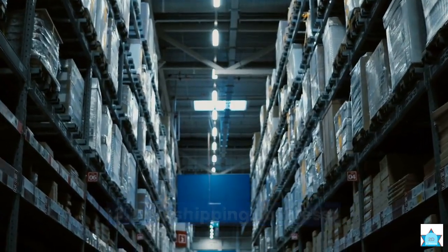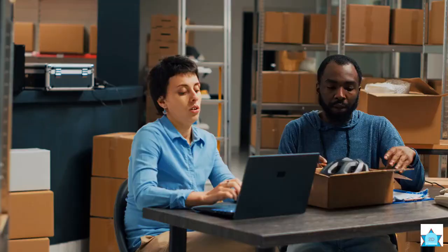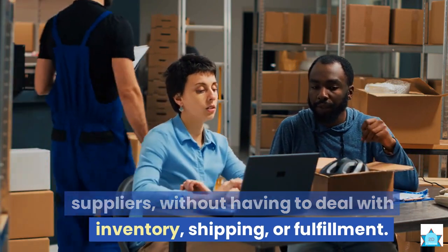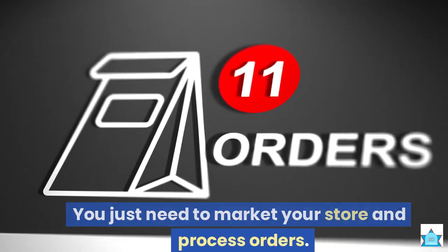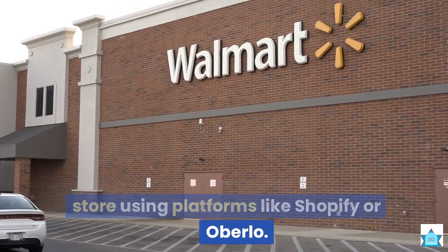3. Dropshipping business. If you're into e-commerce and selling products online, you can start a dropshipping business. This is where you create an online store and sell products from third-party suppliers, without having to deal with inventory, shipping, or fulfillment. You just need to market your store and process orders. You can create your own dropshipping store using platforms like Shopify or Oberlo.